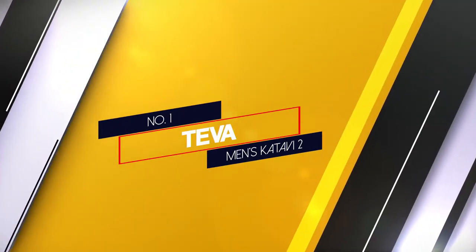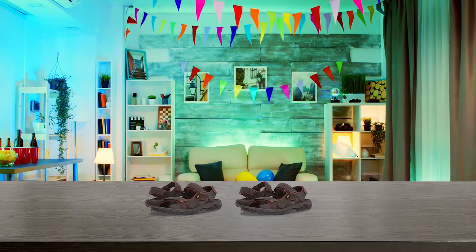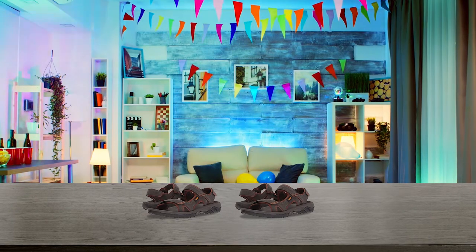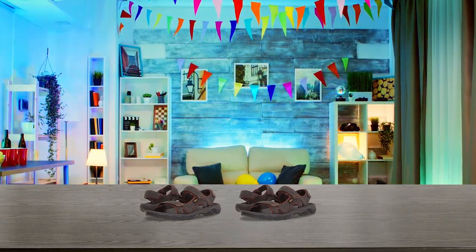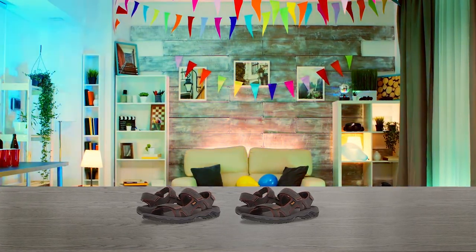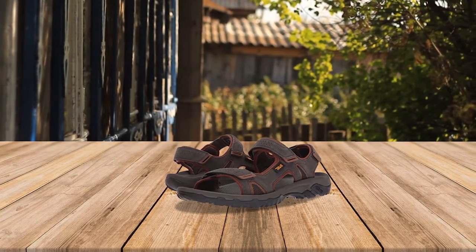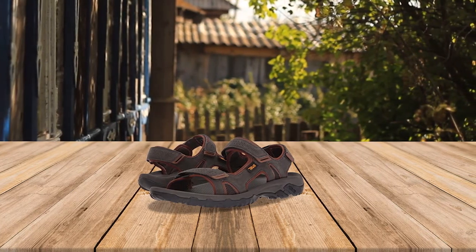Number 1, most popular: Teva Men's Catavi 2. If you plan on hitting the hiking trails this season, be sure to invest in a high quality pair of sports sandals like this option from Teva. Hundreds of Amazon customers have given the sandal their seal of approval and a 4.5 star rating to boot. The sleek shoes feature three adjustable straps for added support, a nylon shank for stability, and a rugged rubber outsole for extra traction.